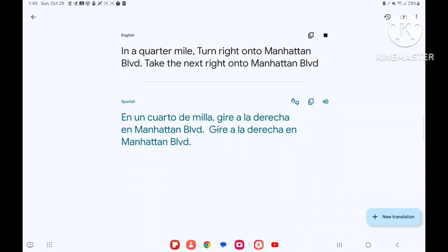In a quarter-mile, turn right onto Manhattan Boulevard. Take the next right onto Manhattan Boulevard.